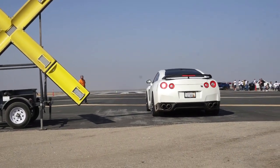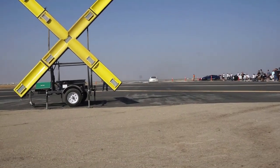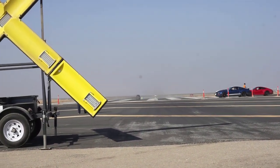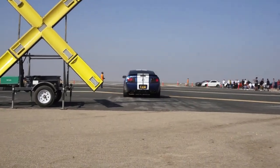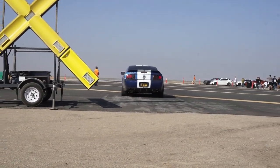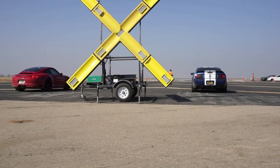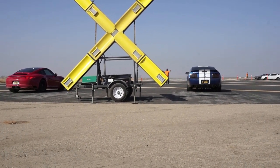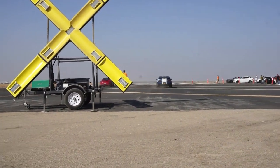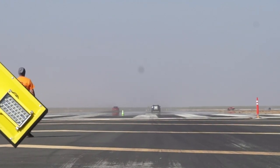You guys already know — just came with the GTR. You guys need the results? It's over — the GTR. Shell V-Power vs. a Porsche 911 Carrera. The Porsche took it.